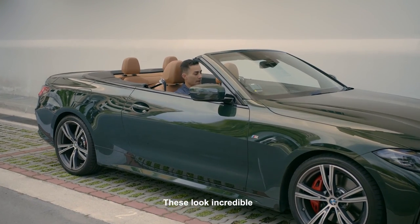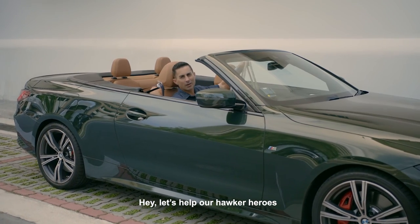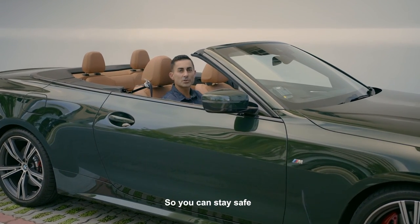These look incredible. Hey, let's help our Hawker heroes — there are delivery options available for you at home so you can stay safe.